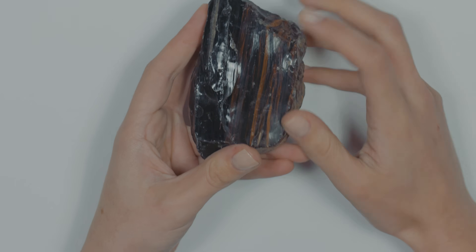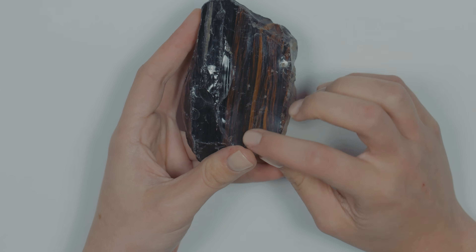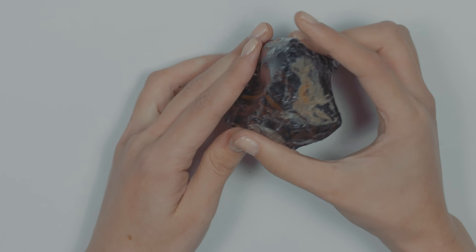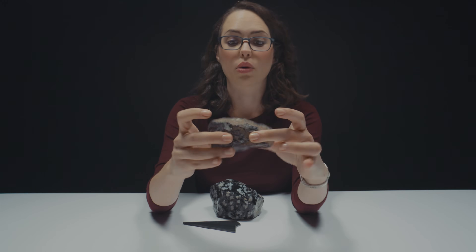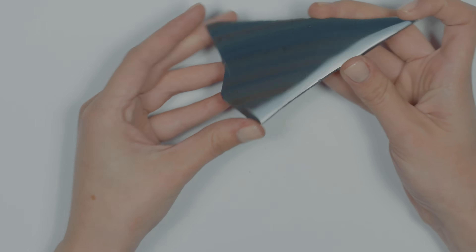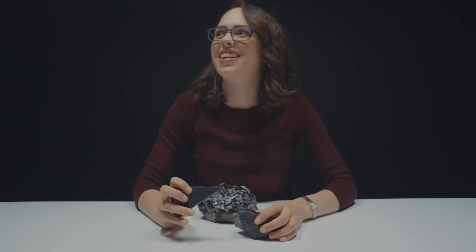This right here is called mahogany obsidian. You see this banding right here — beautiful brown color. It does look like mahogany wood. If I was hiking or out in the field, I would not think that this was related to that. This is called sheen obsidian. You can see that the light kind of dances across the stone — it's really soft and smooth. Very cool to the touch.